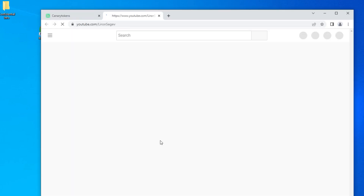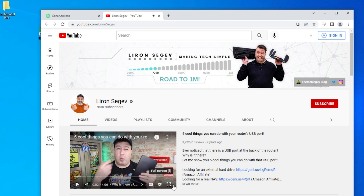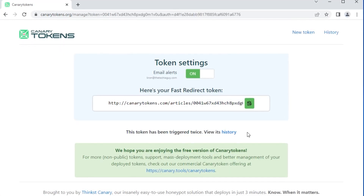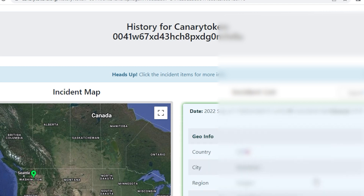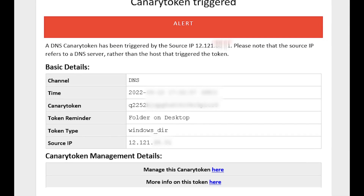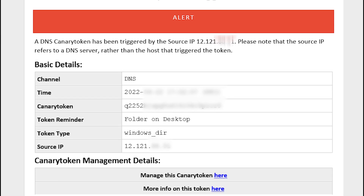If anybody ever opens this, it simply redirects them to your YouTube channel or whatever website you've chosen. Click on 'manage this token' and you can see it's already been triggered. Click on the history and you can see two clicks with all the same information as before. You leave these things lying around — that's the honeypot. When somebody clicks, you get an amazing email alert in your inbox so you know something is up and need to act ASAP.